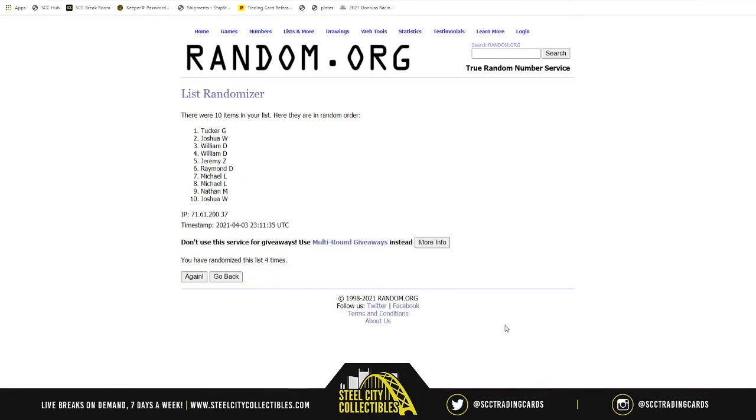Four randomizations done — this is it. The autographed Barry Bonds jersey will go to... Jeremy Z!